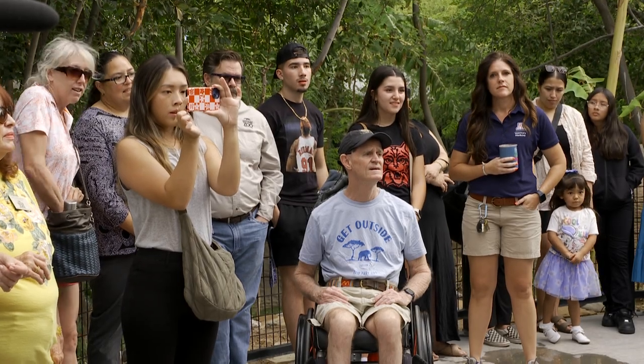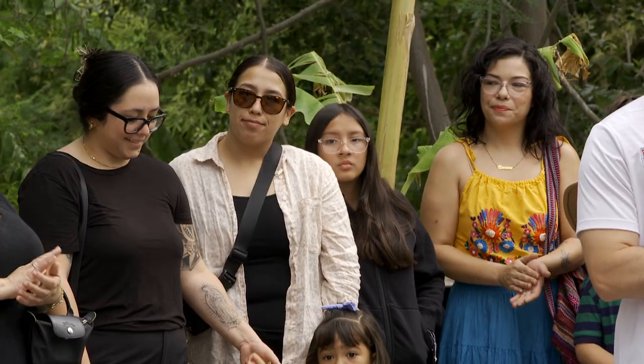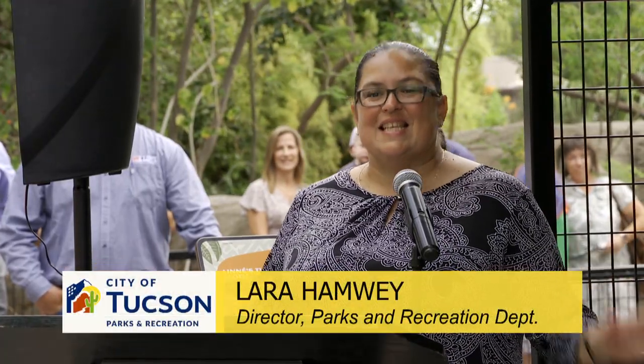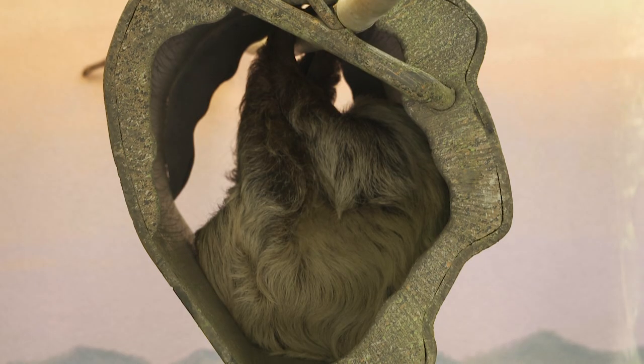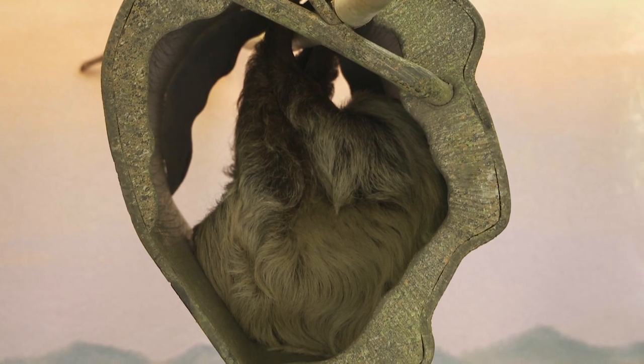We are here to celebrate the opening of the new sloth exhibit with the sloth in it. When I was thinking about the sloth yesterday, I thought of the song Hakuna Matata — means no worries — because he's basically the animal that just chills in the jungle, right? And I love that.